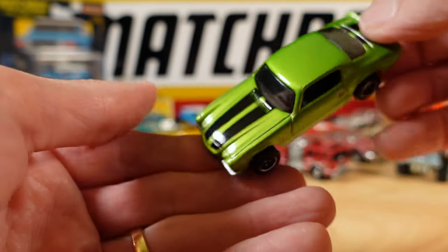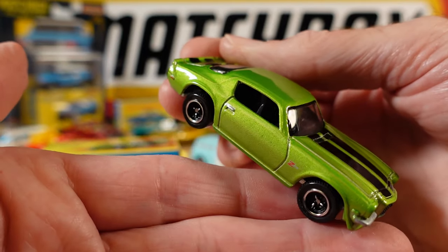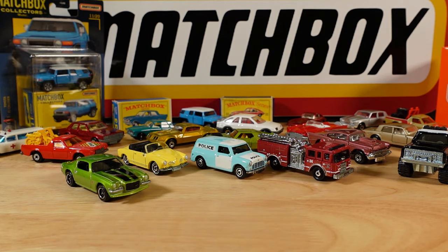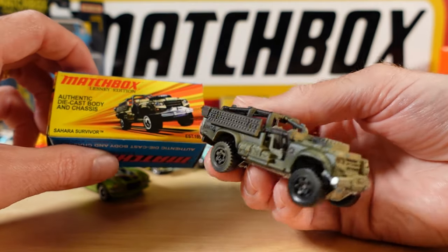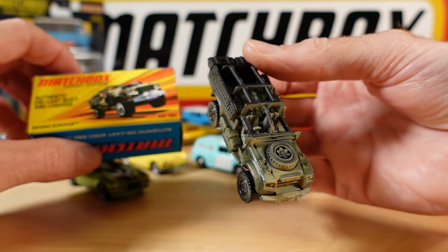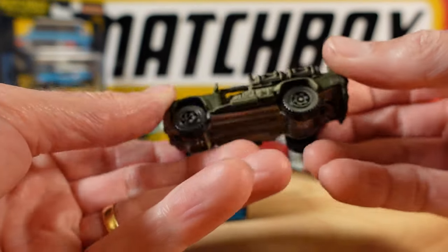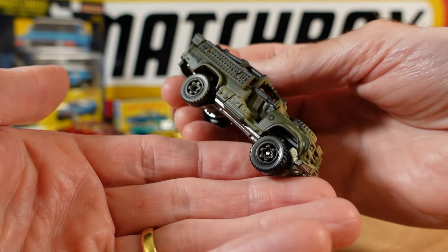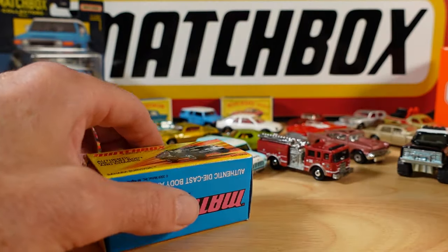Tri-spokes. Beautiful. Black on green. Love this car. If you're into your military vehicles and if you're into Matchbox, this is the way to go - the Sahara Survivor. There are a couple of military vehicles to show you today. That metal base just sets this off. Bit of camo work. Really solid. Bit of suspension there too.